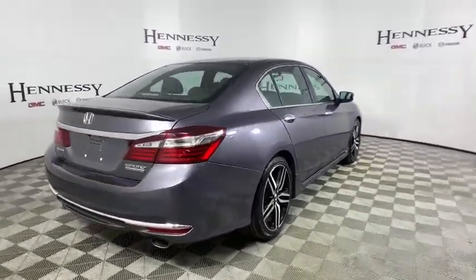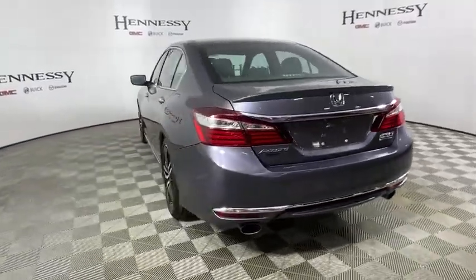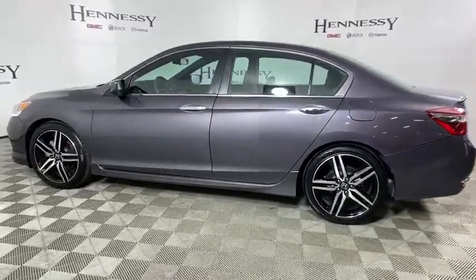Traction control, dual airbags, power steering, one owner, alloy wheels, four-wheel disc brakes, heated front seat, trip computer, rear window defroster, fog lights.